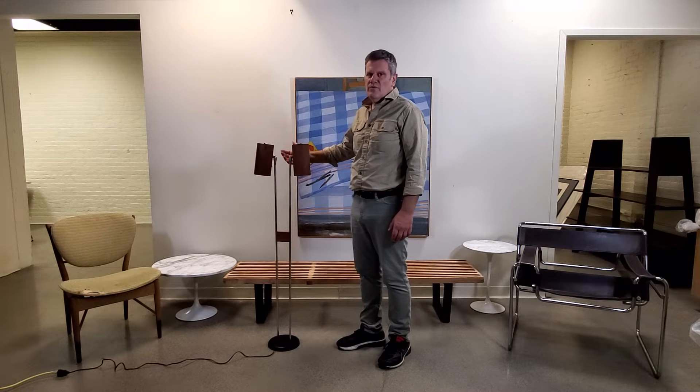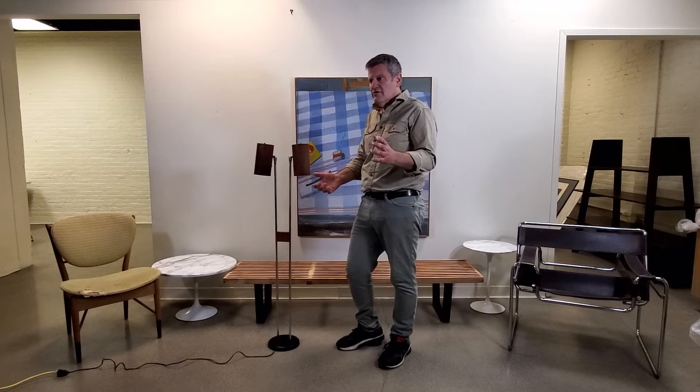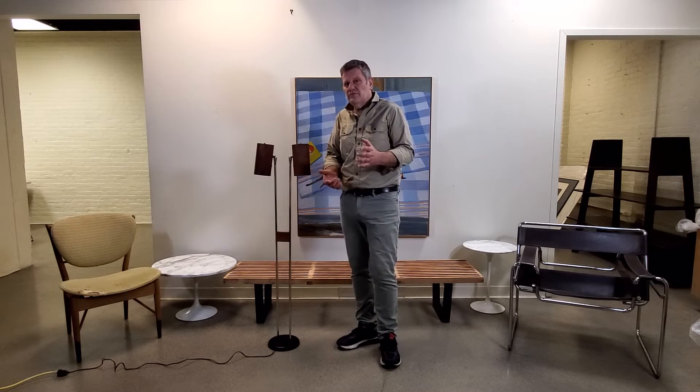I want to talk today about this George Nelson Holly Zinder lamp. It's an extremely rare design — it's in our June 30th auction. I've only ever seen it once in 30 years of collecting and 25 plus years of being an auctioneer.